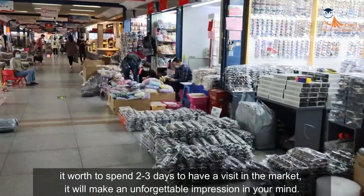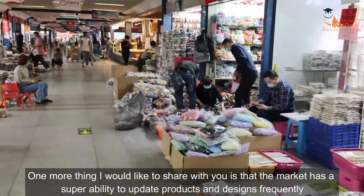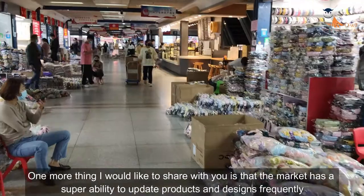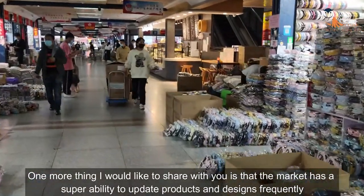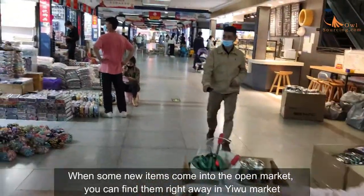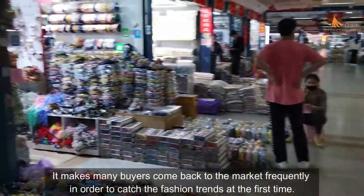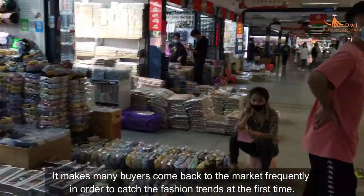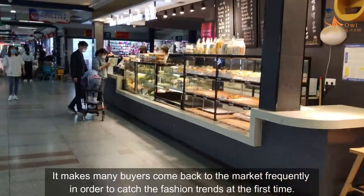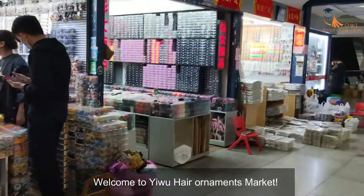One more thing I would like to share is that the market has a super ability to update products and designs frequently. When some new items come into the open market, you can find them right away in Yiwu market. This makes many buyers come back to the market frequently in order to catch the latest fashion trends. Welcome to Yiwu hair ornaments market!